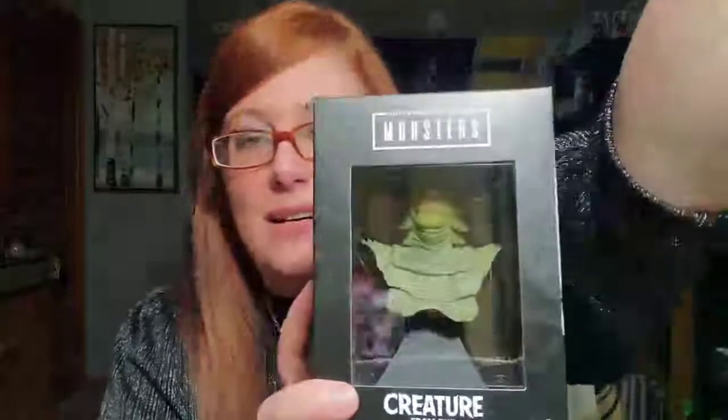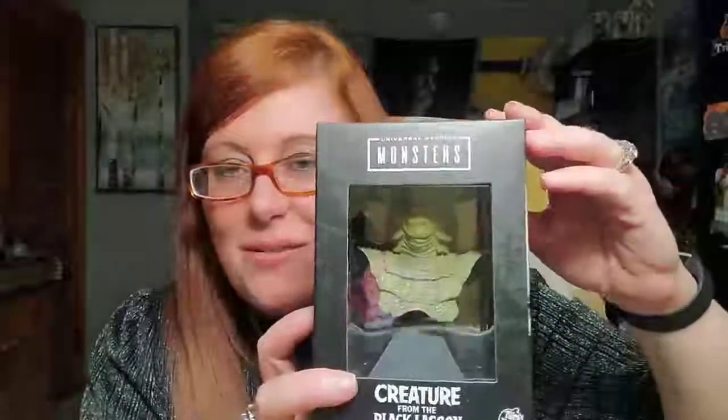I opened the box and it looks like this to start with. What these are — oh my god — they're these little mini busts! So this is the Creature from the Black Lagoon. I don't know if you can get a good look at him, but there he is. And here's my main man Frankie — there's the Frankenstein creature! And then the final one, the Wolf Man.